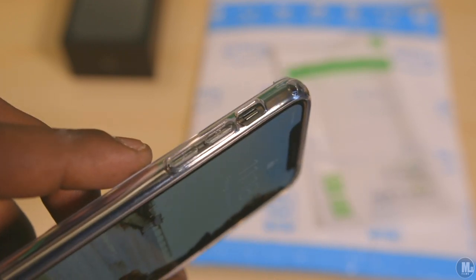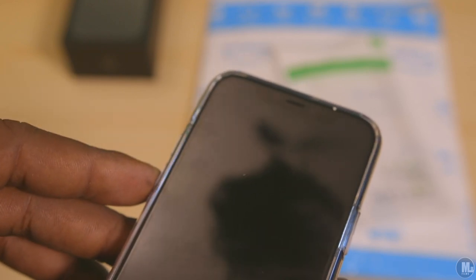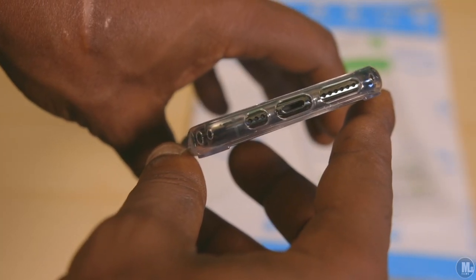If you're looking to buy this case and like what you've seen, there's a link down in the description where you can click and go buy it. You can order it through my shop so I can get a credit.